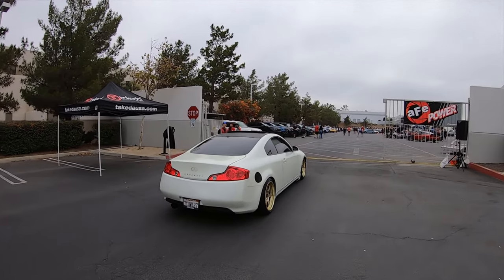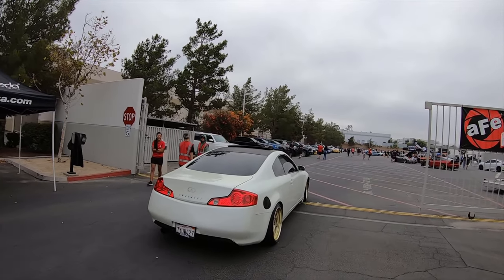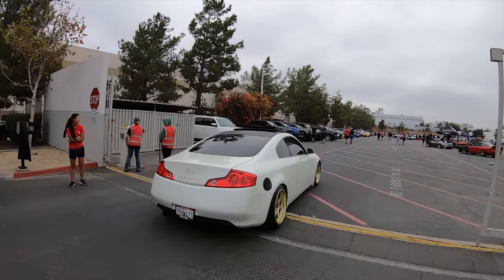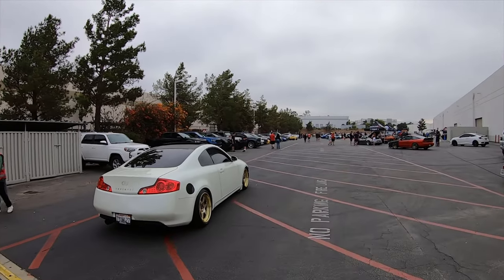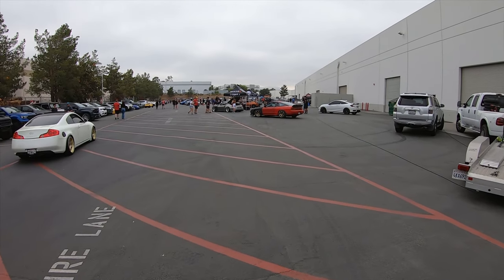Switching it up from the usual Honda meets that we go to, so should be a good time. We'll see how it goes and see what we find. Right off the bat I see a 240.